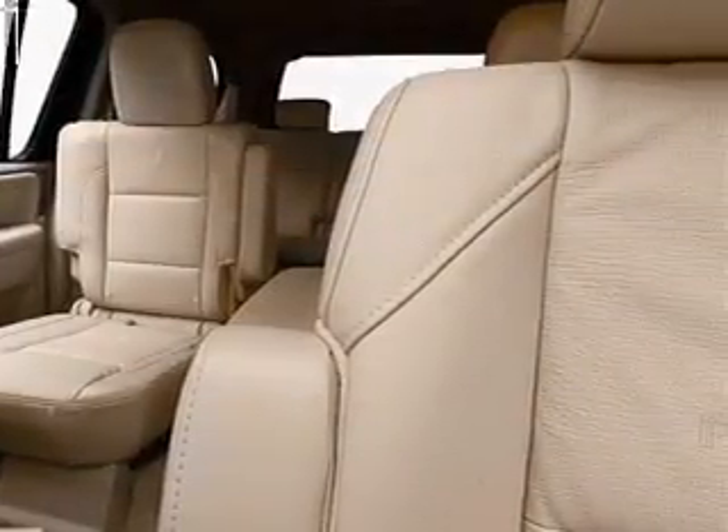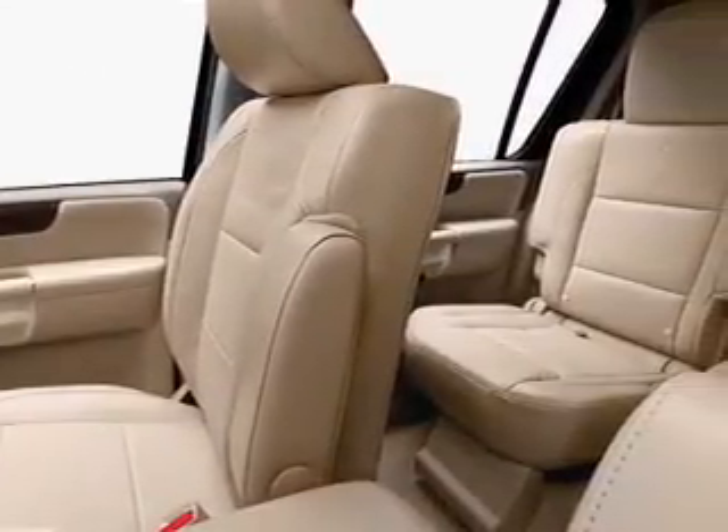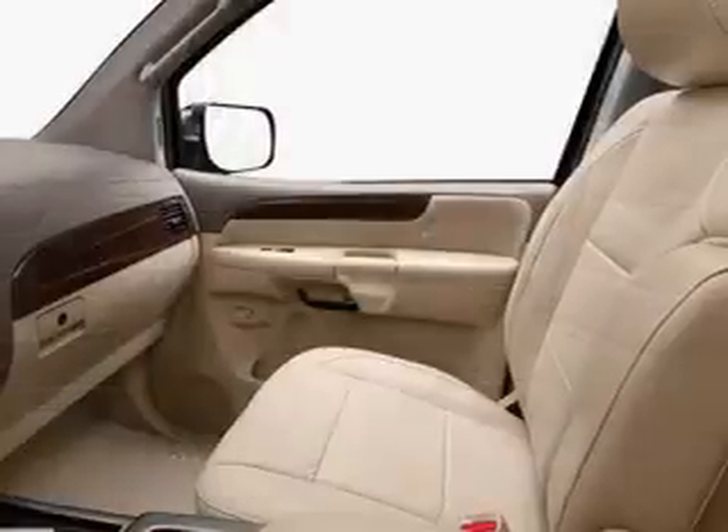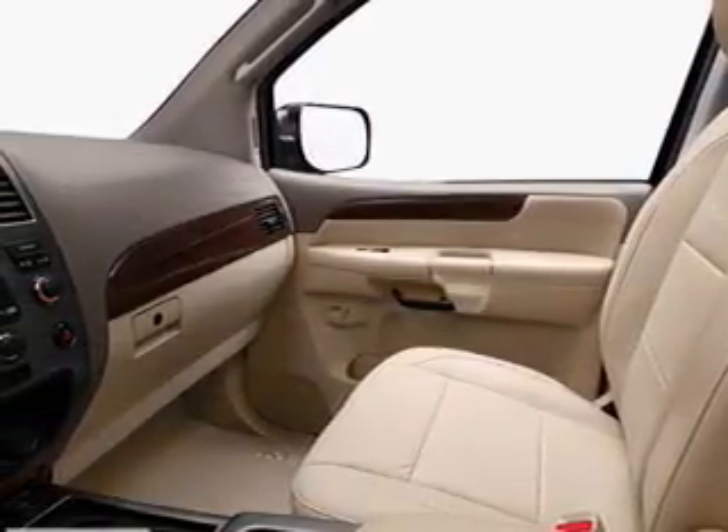Power door locks, power windows, cruise control, Bluetooth wireless, a DVD system, an AM-FM stereo with a CD player, and satellite radio. Our website offers more information on all of our vehicles.